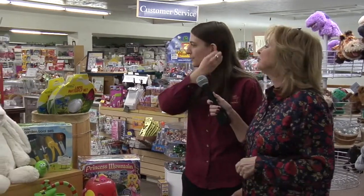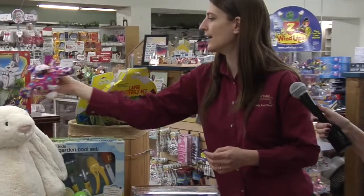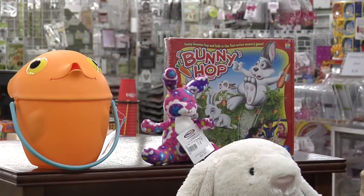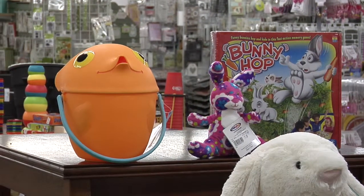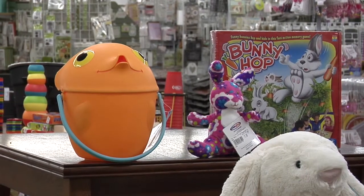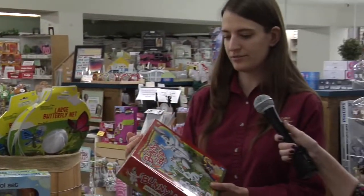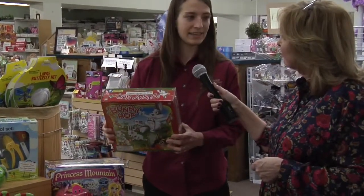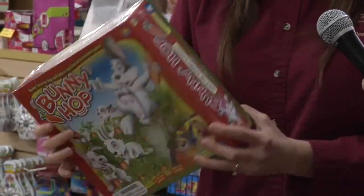Up on the top here we have more small stuffed bunnies - very cute and spring themed. We also have another watering can; you can fill it up with water or even sand. And then here we have a small spring themed game called Bunny Hop - you press down, and if they jump out you take them. It's a matching game where you try to match the colors underneath - fun but educational.